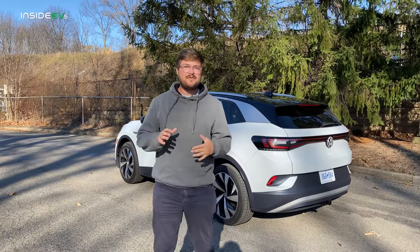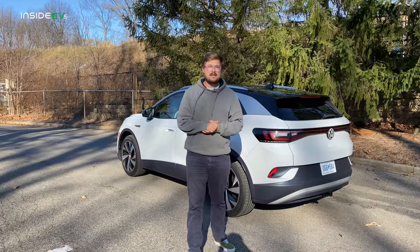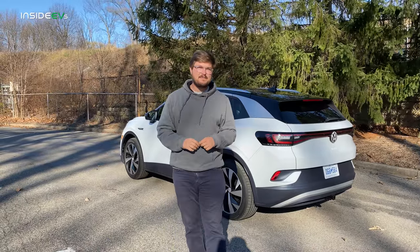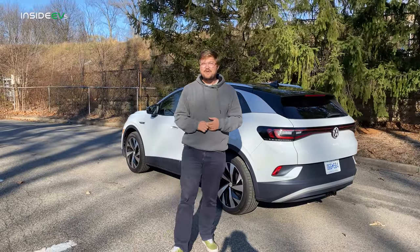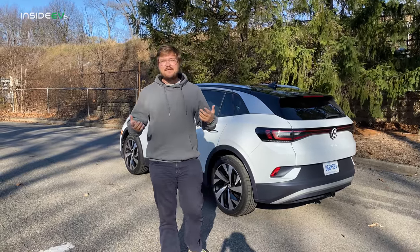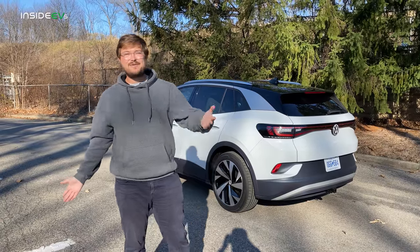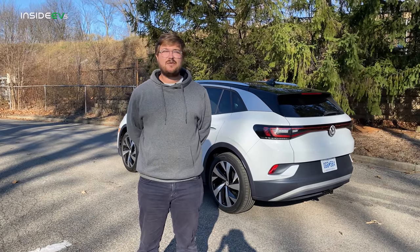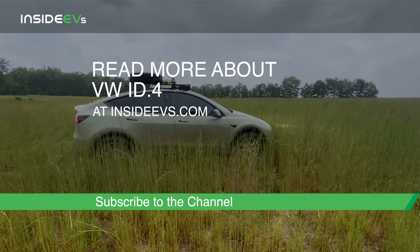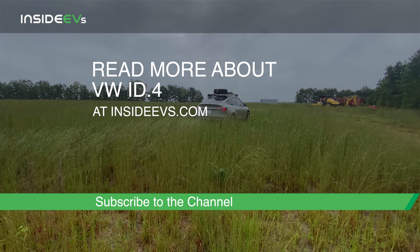Volkswagen is going to have so many electric vehicles coming out. Out of all the German brands, Volkswagen Group is pushing the hardest for electrification — they almost have a philosophy that if it's not electric, they're not interested. This is a fun, sporty, great-to-drive rear-wheel-drive crossover with all-wheel drive capability coming. I will wait for the long-range AWD version. I really hope you go drive one. Thank you so much for watching — we'll see you on the next one.